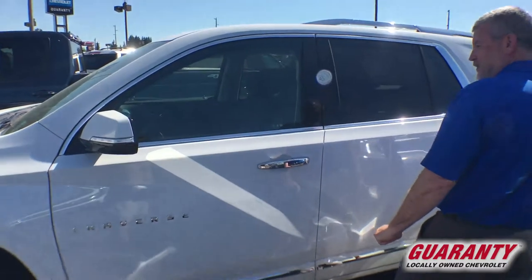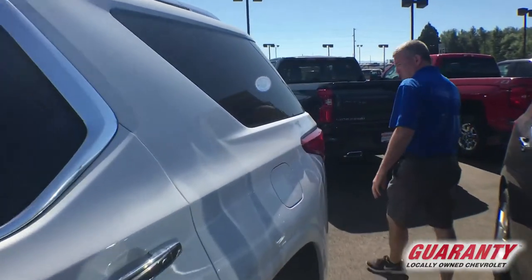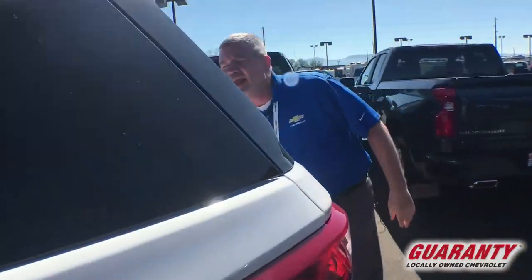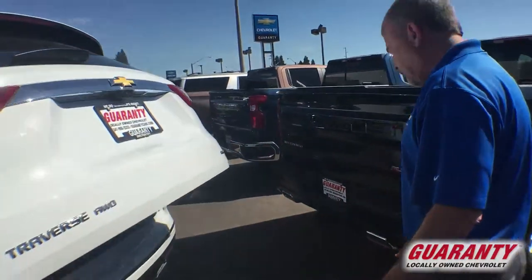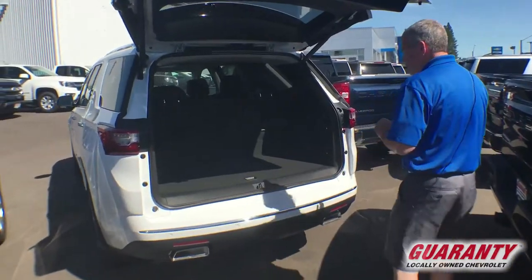It's got all-wheel drive, 3.6 liter V6, 310 horsepower, towing capability of 5,200 pounds, sensors up front and back, backup camera — you know all the good stuff that new cars come with.